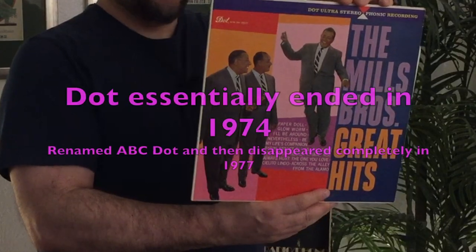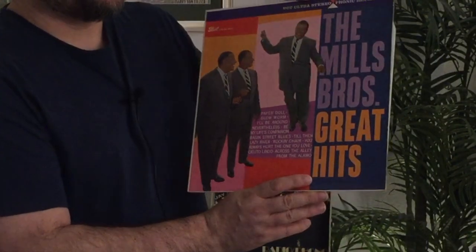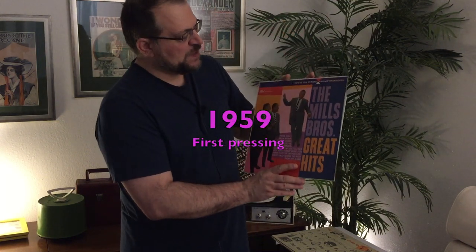Here's a good one — the Mills Brothers Greatest Hits on Dot Records. I can't remember how long Dot was around; I want to say they were gone by the early 60s, but I could be wrong. So I'd say this is probably late 50s or very early 60s. Every Dot record I've had, especially 78s, sounds really nice with really good fidelity, so I'm expecting this to have some pretty good sound. Plus I love the Mills Brothers and this has all their great hits — how can you go wrong?